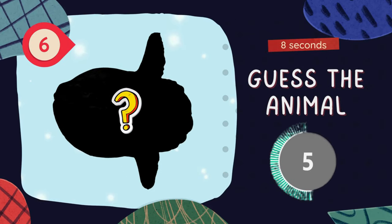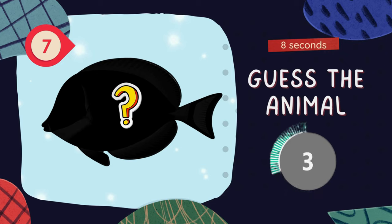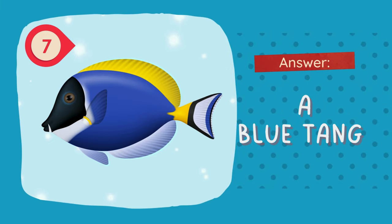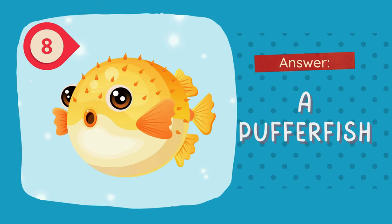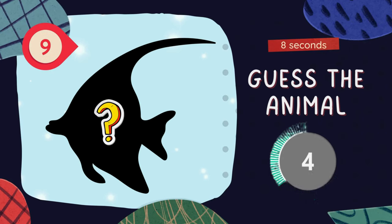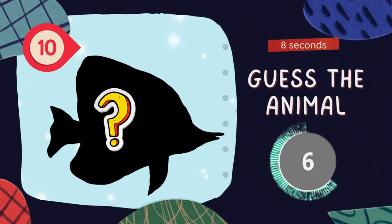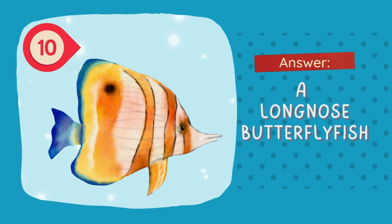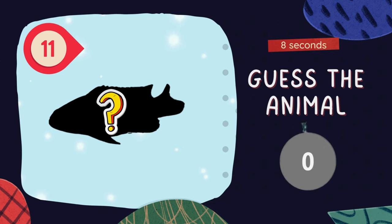Guess the animal! Guess the animal! The answer is a blue tang! Guess the animal! The answer is a puffer fish! The answer is a moorish idol. The answer is a long-nosed butterfly fish. Guess the animal. The answer is a royal grandma.